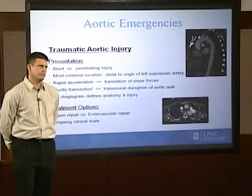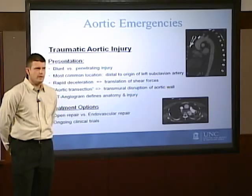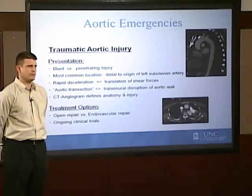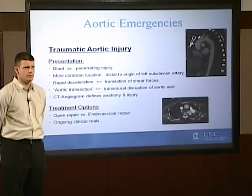Treatment options historically have consisted of open surgical repair, but recently there's been enthusiasm for using stent grafts as a technology to fix the injury. The basic tenets of stent graft repair for aortic transection involve inserting a covered stent into the aorta at the site of injury and getting a seal to the normal aorta above the injury and the normal aorta below the injury.